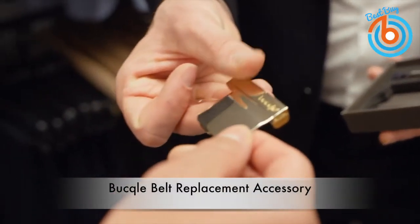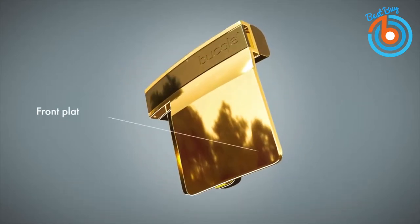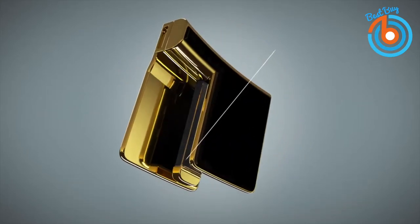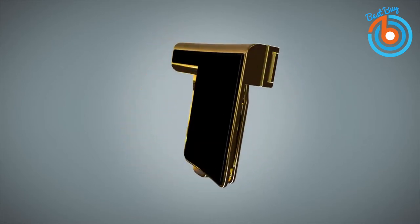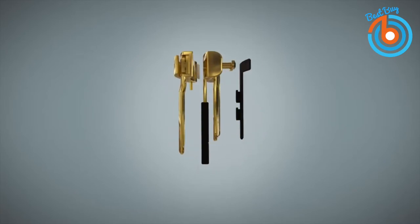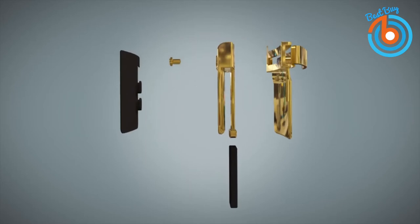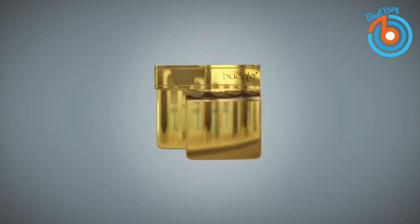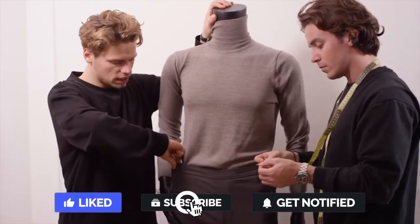This is the Buccal belt replacement accessory. Belts can add flair to your outfit, but sometimes they aren't the best solution to tighten your pants or skirt, and you may have experienced your favorite belt finally giving out on you. That's no fun to deal with, especially in public. That's why this Buccal belt replacement accessory is a must-have. It is made from high-quality 316L stainless steel and clips to your waistband to tighten it up to two sizes.